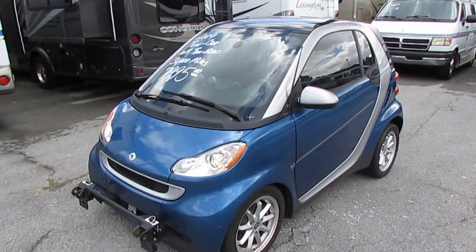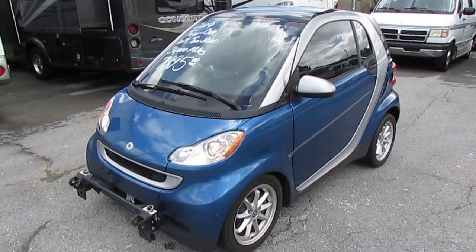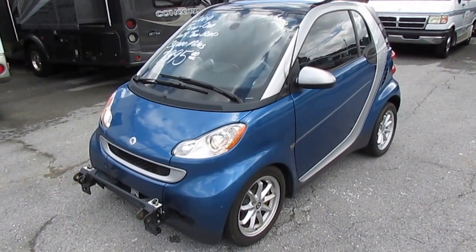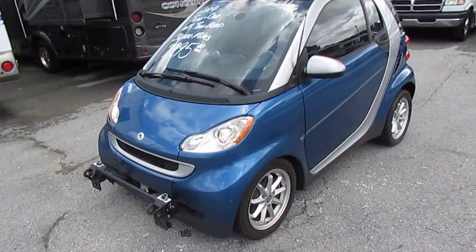Good afternoon, folks. Big Bo here with another great vehicle value from Parkway RV Center. I'm about to show you a real treat today, folks. This is actually kind of the first one of these we've ever had. This is a 2009 Smart Car Passion Coupe.